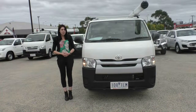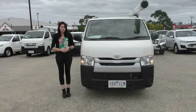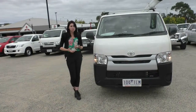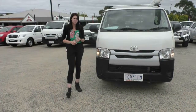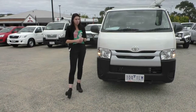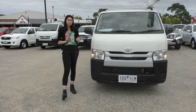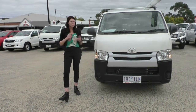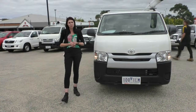Thank you for taking the time to watch this walk-around video on this 2017 Toyota Hiace. This car does qualify for our premium mechanical protection plan, which gives you five years up to 200,000 kilometres of premium mechanical and electrical coverage over 181 components within the car. This plan also gives you 10 years of premium roadside assistance. If you'd like to hear more about this car or that plan, please give us a call on 9907 0555.